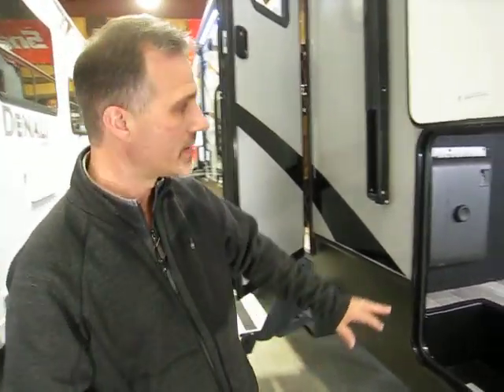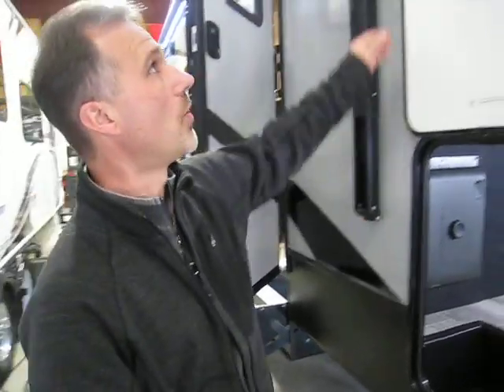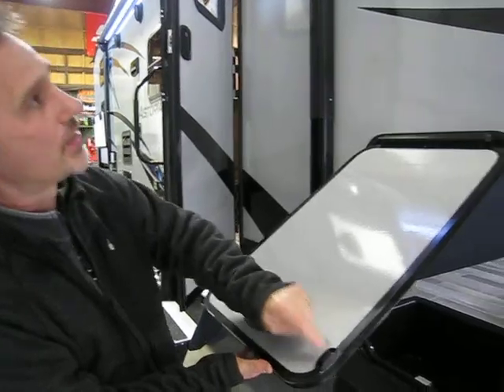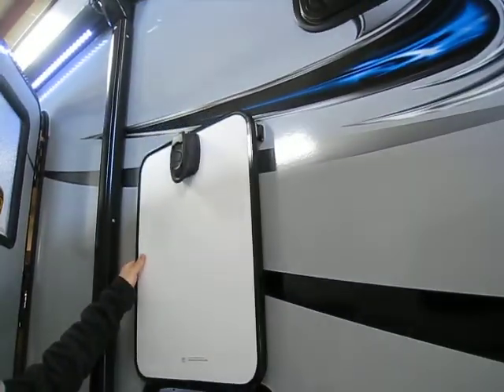This little box on this side right here is the onboard computer that controls all your slides, all your lights, your water heater — anything electrical is connected to this little box. It's a beautiful system called InCommand. You can download an app on your phone — it's free — and you'll be able to control all those features from your phone as well. It's a nice little system, I'm really liking it. One of the things I also really like is the slam-latch handle and there's a magnetic holder on it as well.